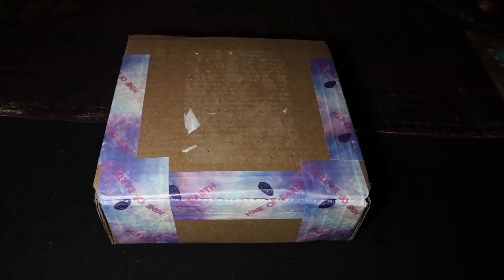This is Sam with Keys of Hecate. Welcome to my channel, or welcome back. I'm doing the unboxing for Nine of Earth. This is the unboxing for the special unicorn-themed box for December — it's not their normal-themed box for December 2020.